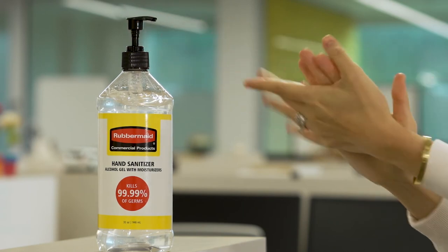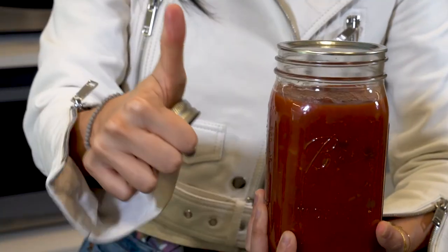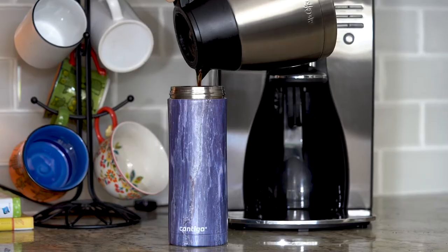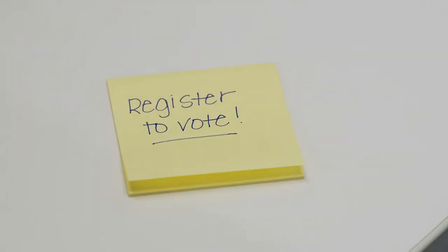with Rubbermaid Commercial Products Hand Sanitizer, opening a Ball mason jar with your ultra-strong freshly sanitized hands, pouring coffee into your Contigo Snap Seal Travel Mug, or writing yourself a reminder using your favorite PaperMate InkJoy pen. With Vote.org,